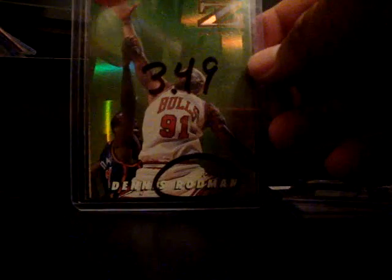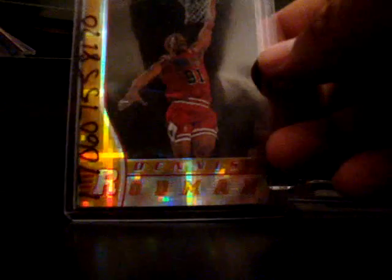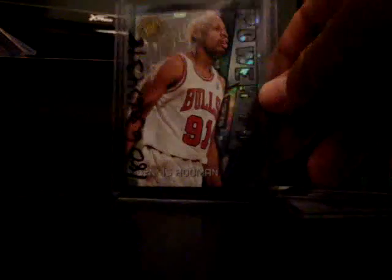And then a first day issue of Rodman — I like the first day issues. Insert Z-Force, that's right on the top loader there. And on the back is a Super Fractor Dennis Rodman. Very beautiful — Bowman's Best. Very beautiful. They also have Stadium Club in the zone.